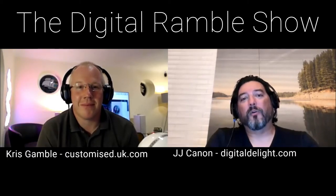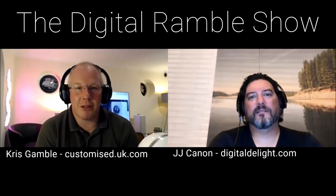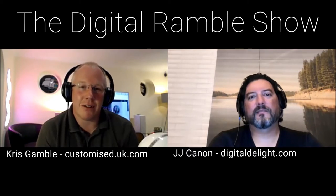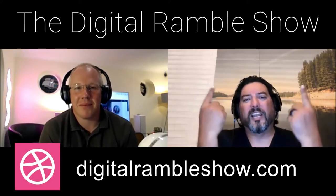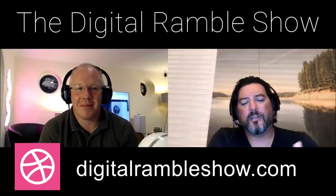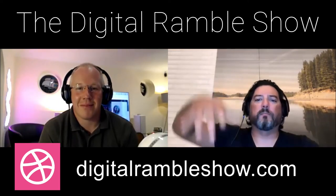For those new to the show, I'm JJ Cannon, CEO of Digital Delight — find out more at digitaldelight.com. And I'm JJ's co-host in the UK, Chris Gamble from Customized, based in the east of England — catch us on social media and at customized.uk.com. We've been doing this for two years now with a string of fantastic episodes at digitalrambleshow.com, on 11 podcast streaming services, YouTube, Instagram, and Facebook.